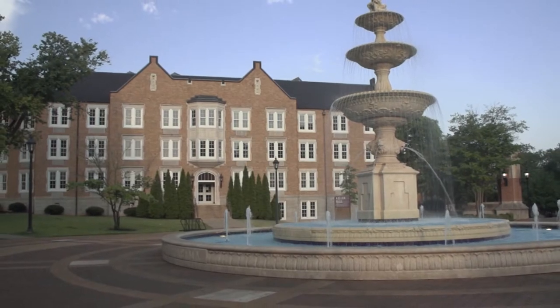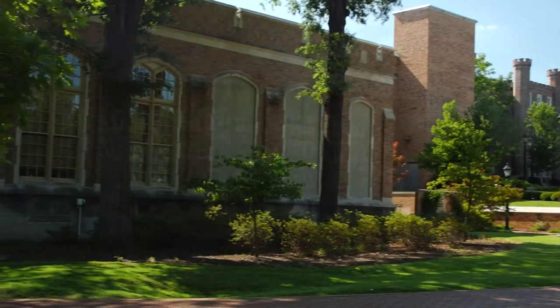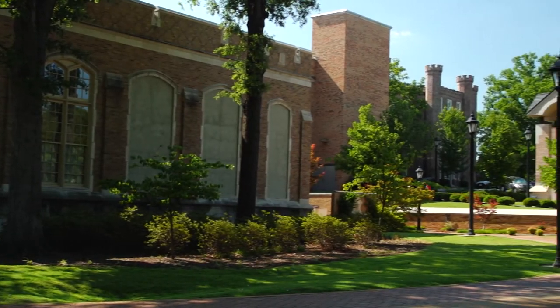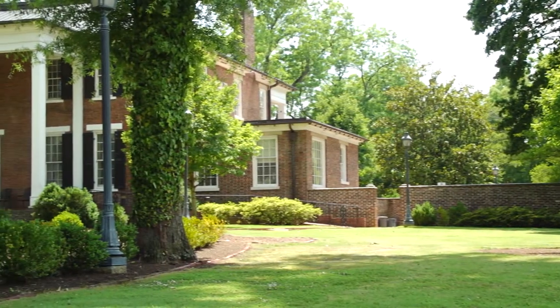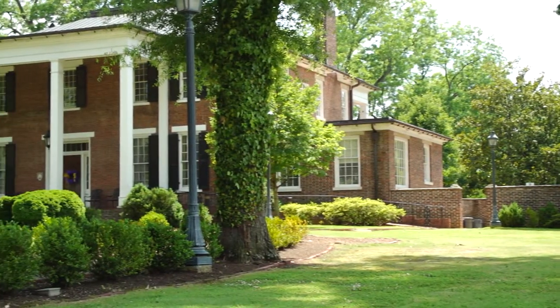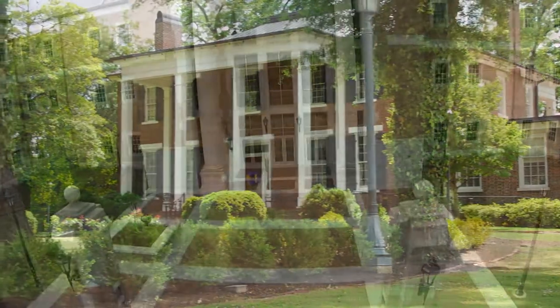UNA occupies one of the most picturesque college campuses in the state of Alabama. Its more than 130 acres offer a pedestrian-friendly environment in Florence's historic district. Many of UNA's beautifully restored historic buildings include mid and late 19th century and early 20th century mansions.